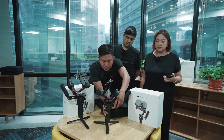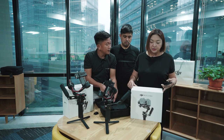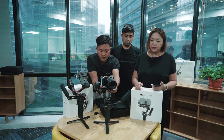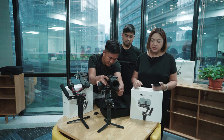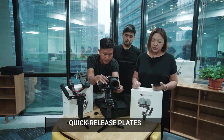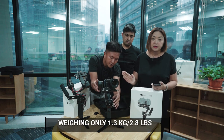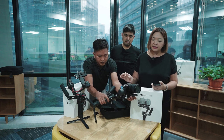Habang nasa unboxing, pwede ka pang ngumiti kasi hindi siya mahirap. One feature nitong DJI RS3 Combo is wireless shutter control, automated axis lock, and of course it's all about the speed. Mapapansin mo rin na meron siyang quick release plates — it's really user-friendly for the videographers. It's also important to note that this is only 1.3 kilograms, which is about 2.8 pounds. Sobrang gaan niya.